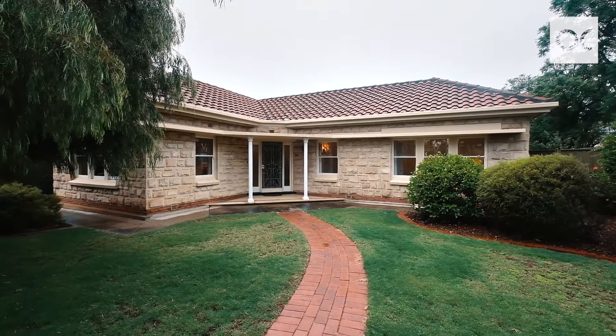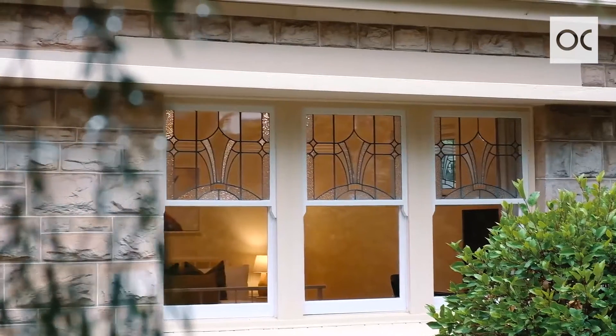This property boasts some great add-ons. It's got solar, stone front, and it's on a corner block. You can put a big garage in and enter off the side of Cumberland Street. I can't wait to show you through.